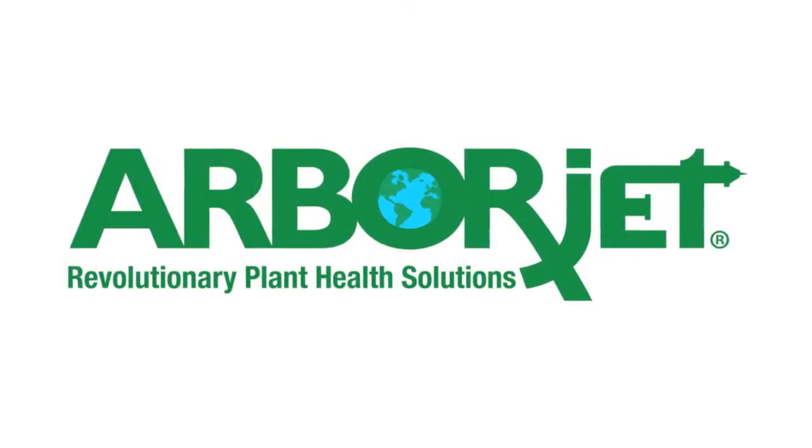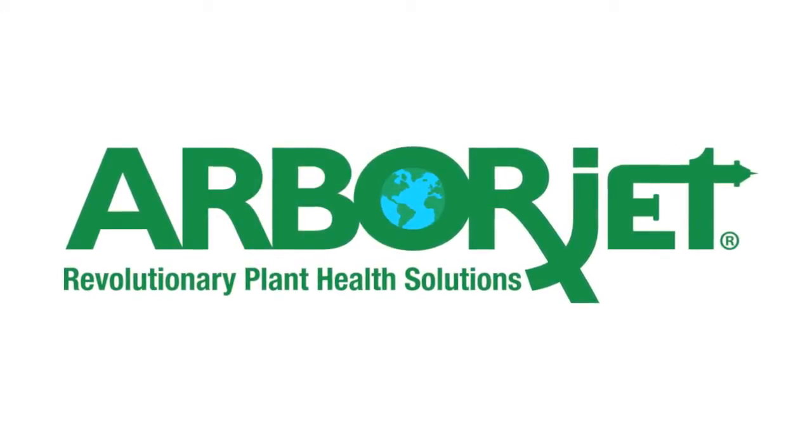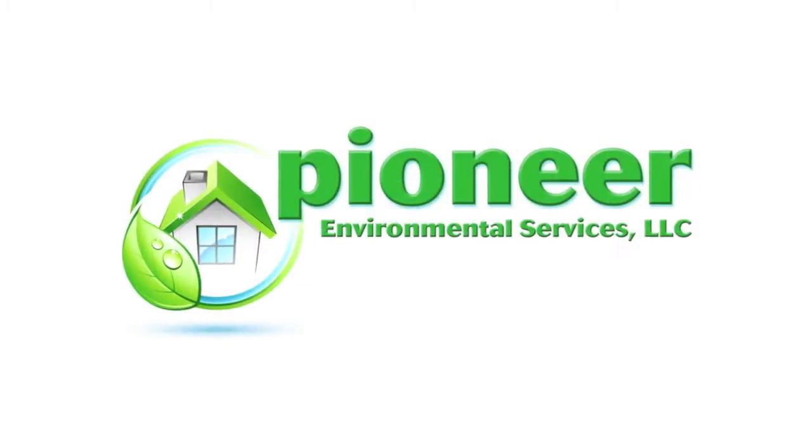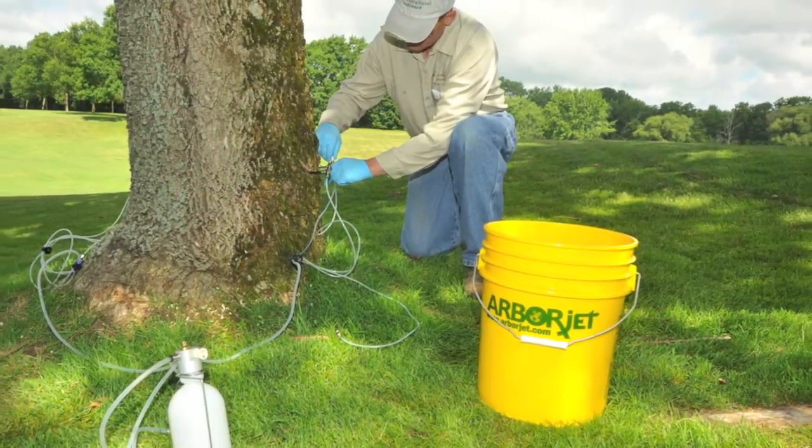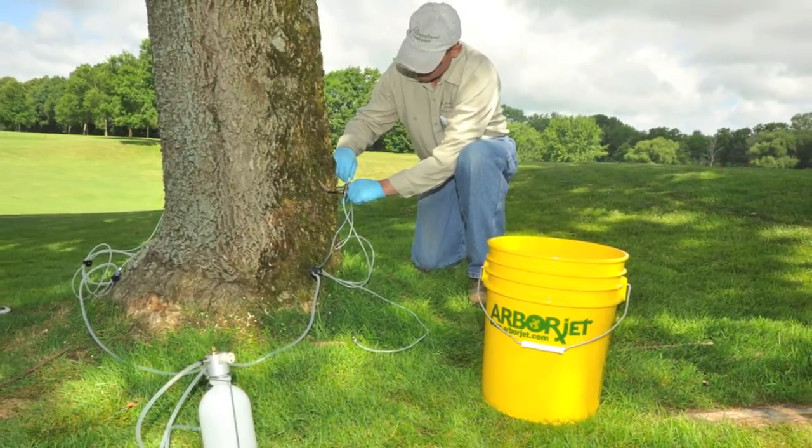Let us protect your investment with trunk injection treatments from ArborJet. At Pioneer Environmental Services, we're proud to use ArborJet products — the latest technology for the healthiest and strongest trees possible.